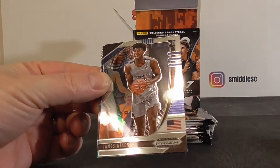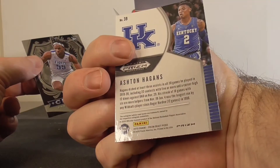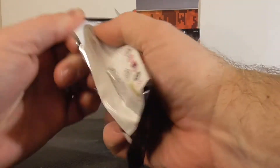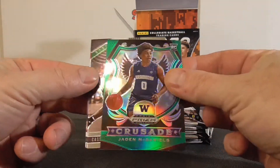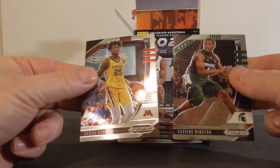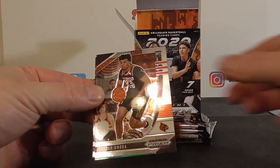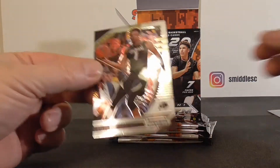That'd be — I got Wiseman. Hagen's rookie from Kentucky, that's the green parallel. Crusade. Pack two — Daniels green Crusade. RJ Hampton. Patrick Williams, green again. So three greens so far.